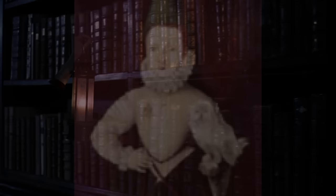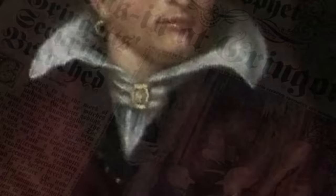18. The passageway behind a Temeritus Shanks portrait. One of the paintings of the wizard Temeritus Shanks hides a passage between the school library and the hall on the castle's 4th floor corridor. Through interactions with Harry Potter, we learn that Temeritus enjoys reading the papers, which is probably why his password is 'no news is good news'.